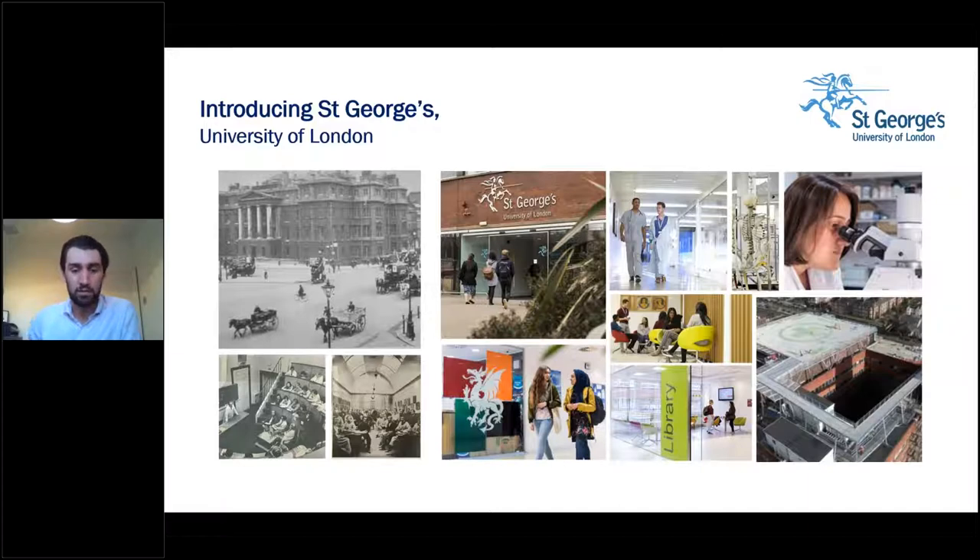So here on your screen are a few photos of St George's past and present. St George's is the only UK university that shares its campus with a hospital — St George's Hospital — and we're located in Tooting, South West London. For those of you outside of London, that's roughly about 25 to 30 minutes from London Eye on the Northern Line.